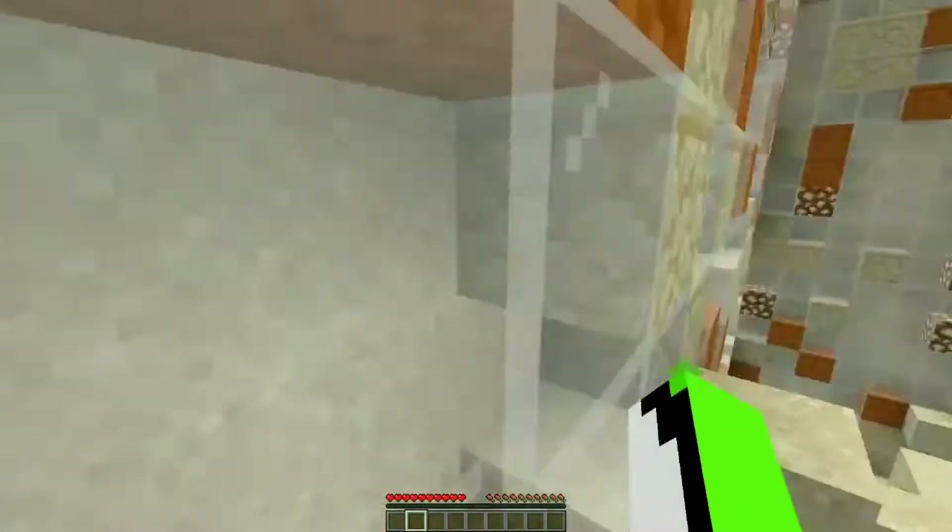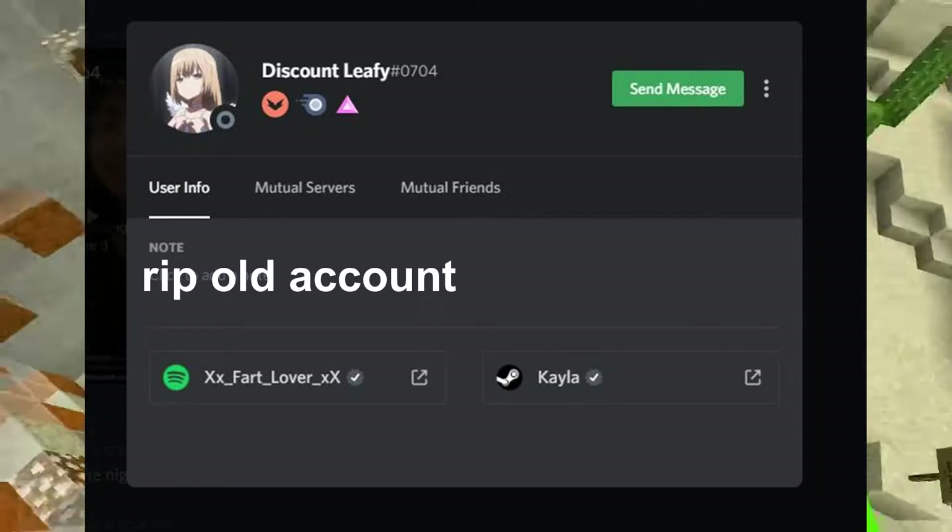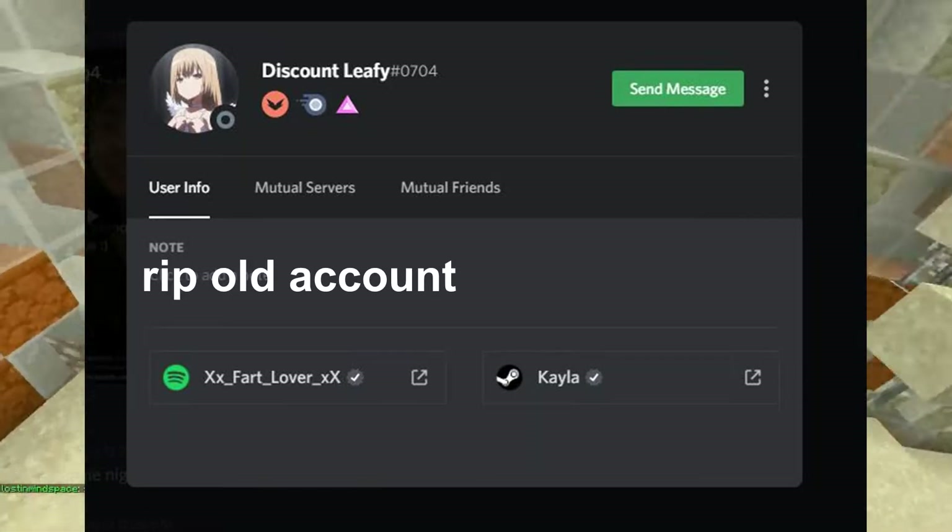I know all of this is new, but not so different from what it looked like before. Here's a screenshot before Discord updated the user interface to be more modern.